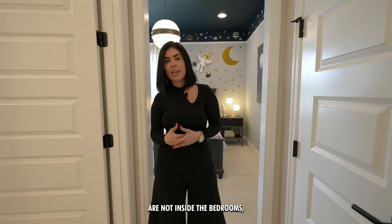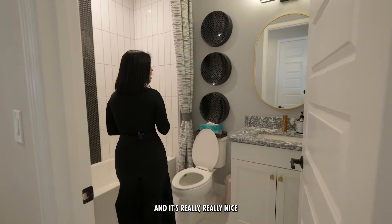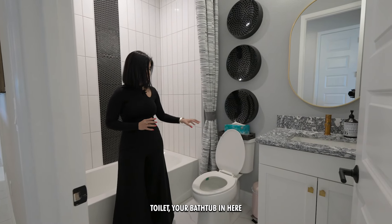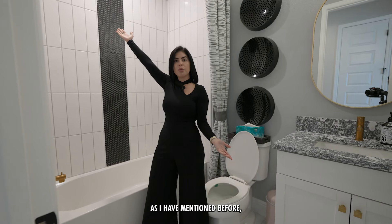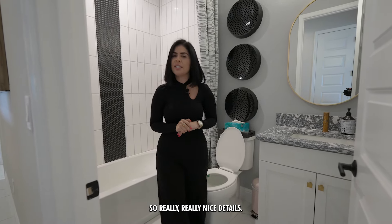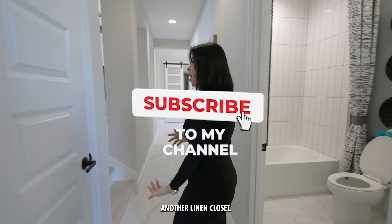Even though the bathrooms are not inside the bedrooms, they are right next to them, still giving everybody privacy. This bathroom has a sink, toilet, and a bathtub with tile all the way to the ceiling — which is what you typically get in a luxury home. Really nice details, very thought out. Right across from this bathroom there's another linen closet with plenty of space for storage.